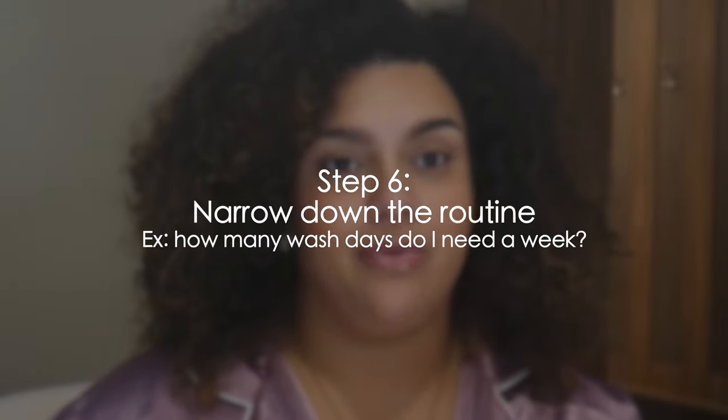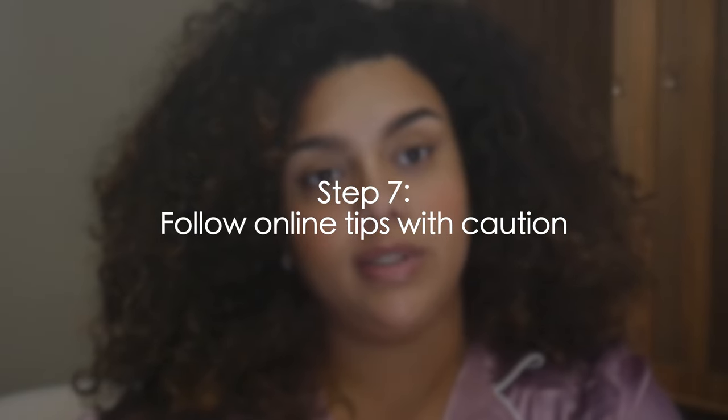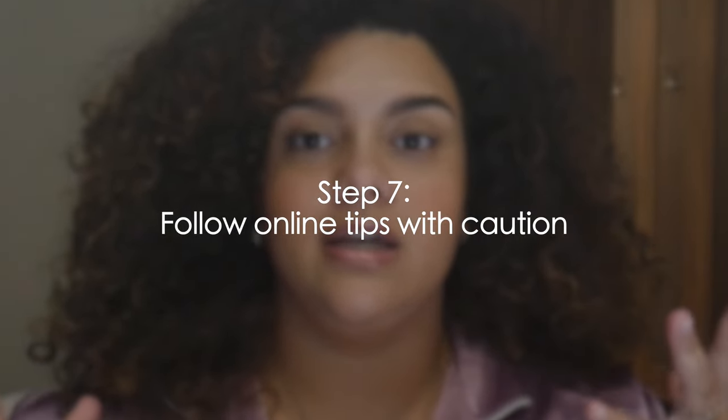Number six — and we're almost done — trial and error in more detail: every wash day, be logical about it. Notice things like: my hair looks good after three days, my hair feels better when I wash it this many times a week. Pay attention to those patterns and adjust accordingly.